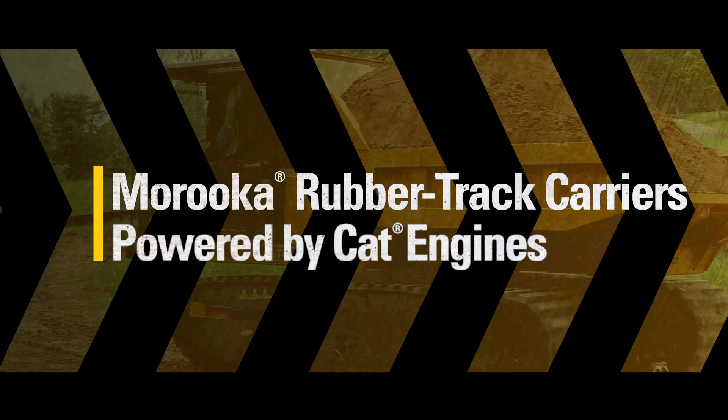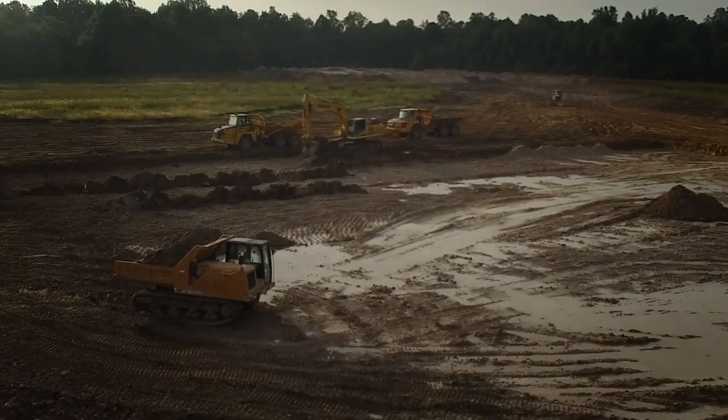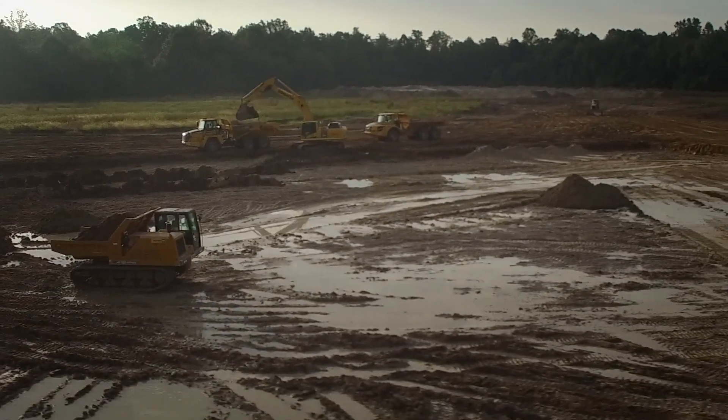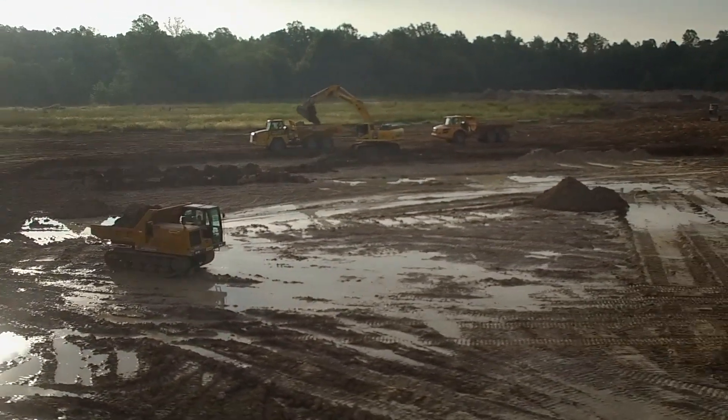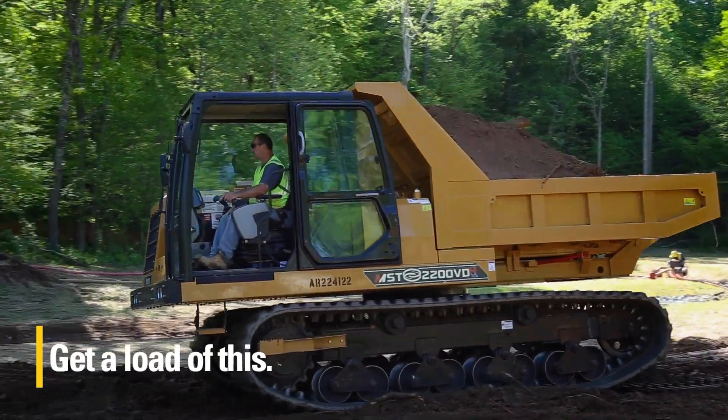Soft, unusable earth, slick mud, heavy muck, steep hills, and waterlogged terrain. Confined areas and narrow trails with little space and little chance for turnarounds. When the going gets rough, the ground gets soft, and job sites get increasingly hard to traverse.